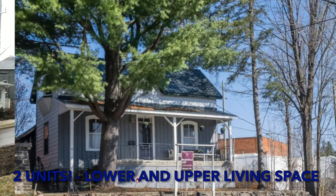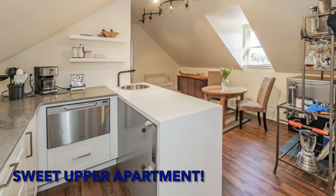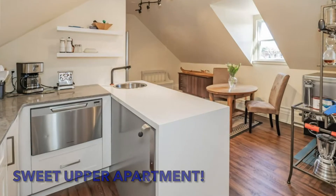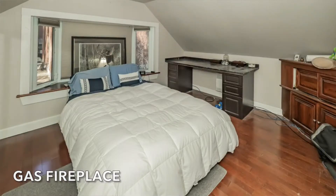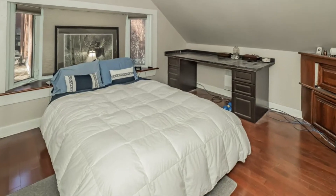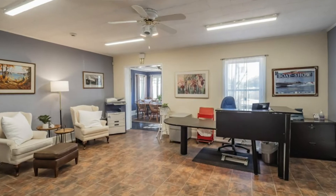It is commercially zoned property, but I'm calling all investors or people looking for living space with additional income. There's a beautiful two-bedroom apartment on the upper floor. The lower level has a brand new kitchen and bathroom — can be used as an office or a living-slash-office space. It's fantastic for professionals.